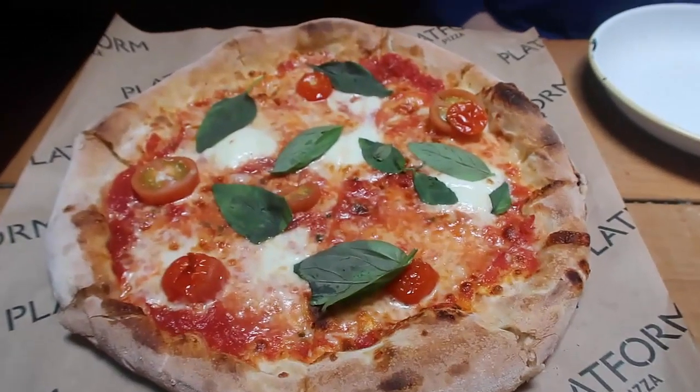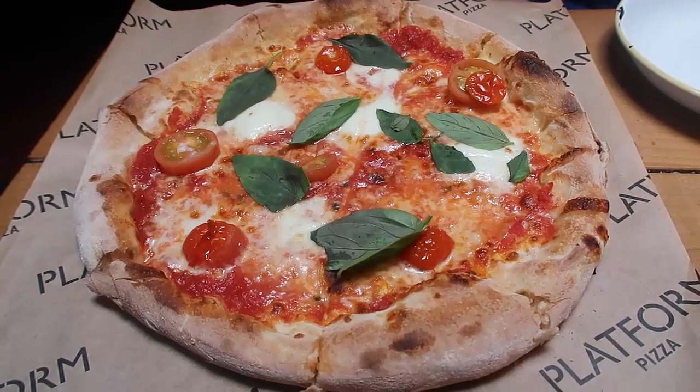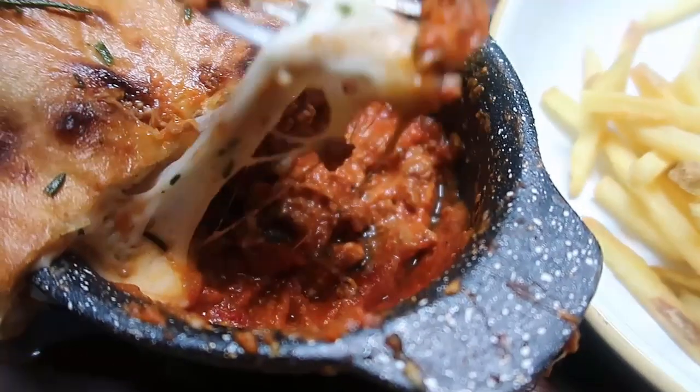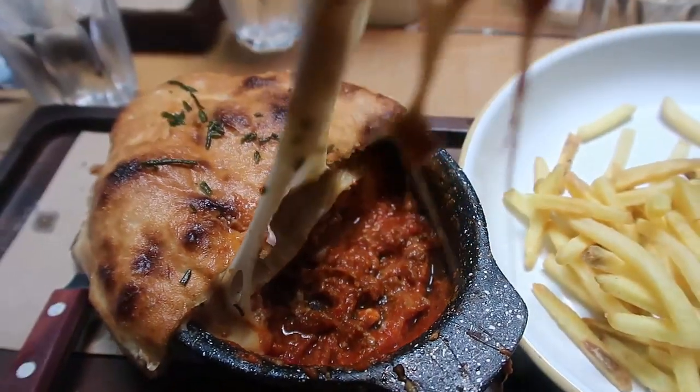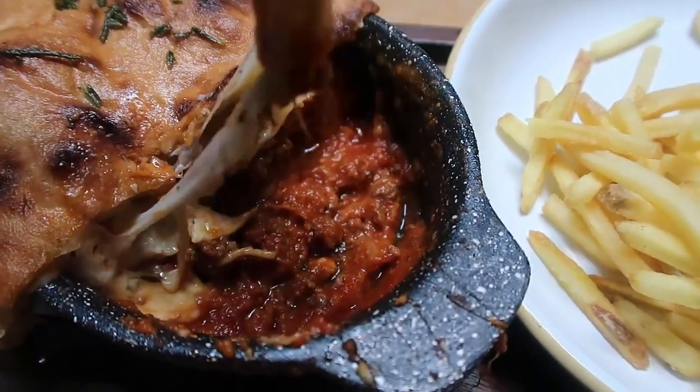We shared that along with a margarita pizza — the kids kind of shared the margarita pizza — and my husband and I shared a super cheesy, lovely lasagna, which was just incredible, as well as the pizza. But look at that gooey cheese. It was just so lovely.